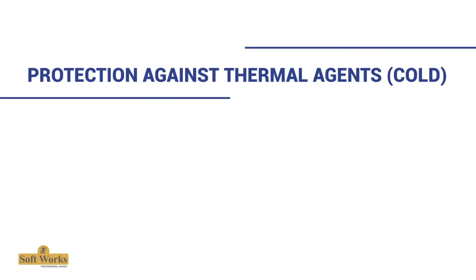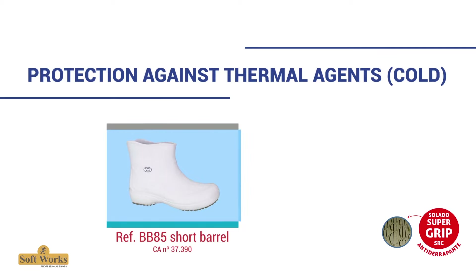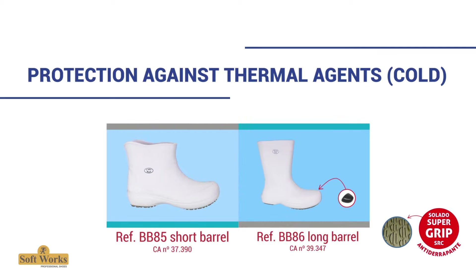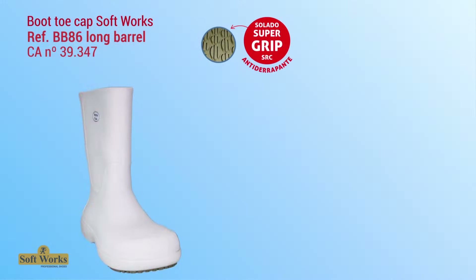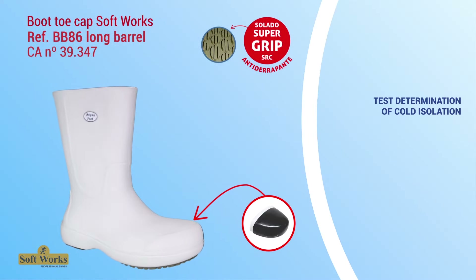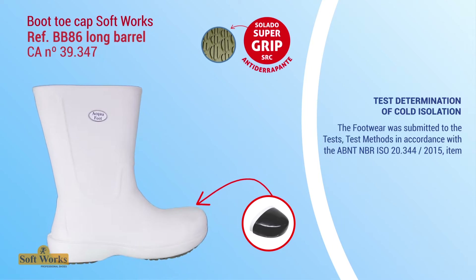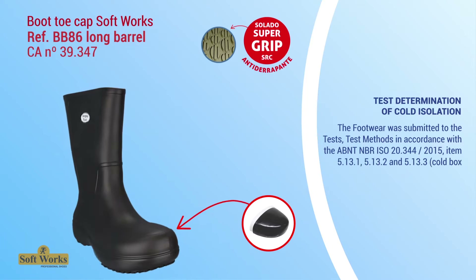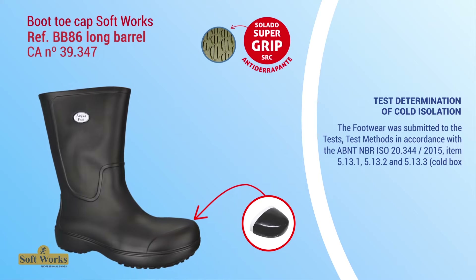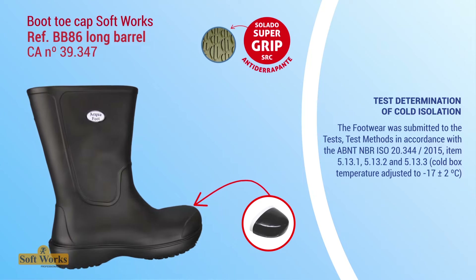Regarding protection against thermal agents and cold: the boot short barrel BB85 and boot long barrel BB86, in addition to their anti-slip SRC soles, are recommended for professionals who work in environments that constantly access cold storage. The footwear was submitted to cold isolation testing in accordance with ABNT NBR ISO 20344:2015, items 5.13.1, 5.13.2, and 5.13.3, with a cold box temperature adjusted to negative 17 ±2 degrees Celsius.